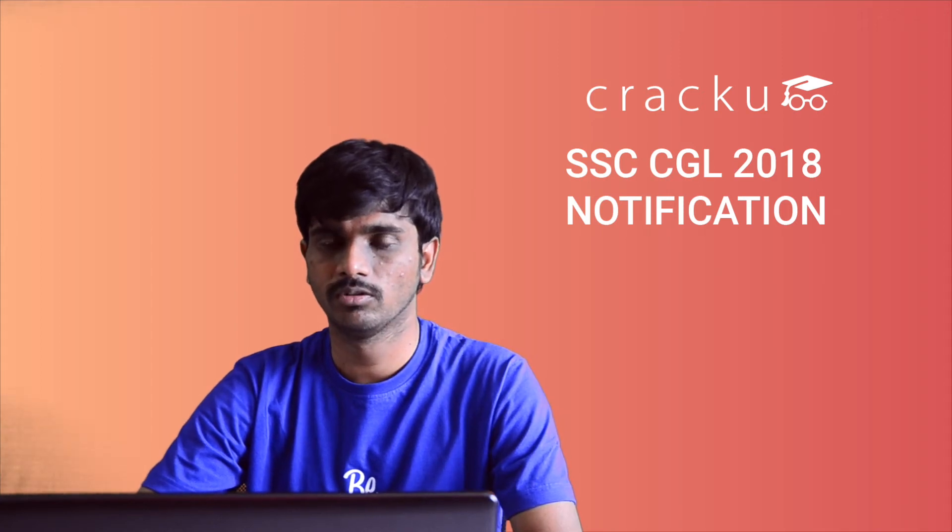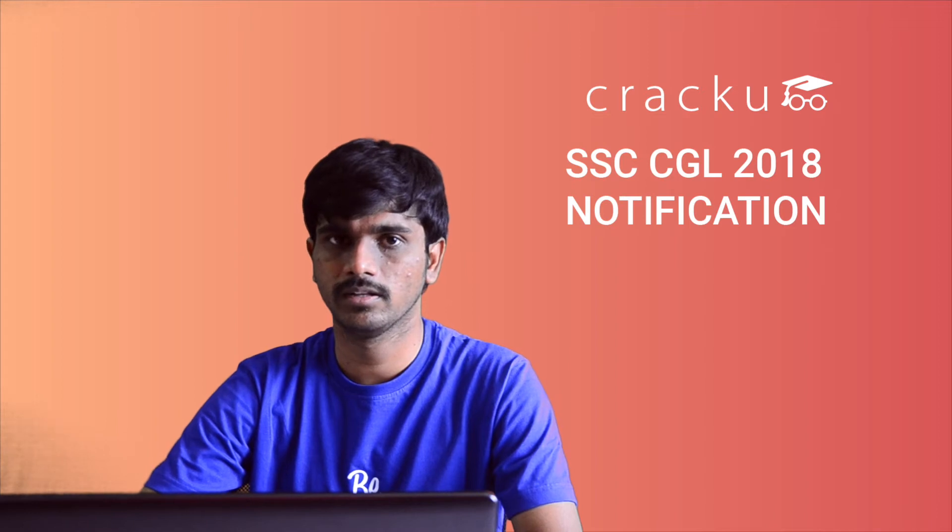Hello everyone. SSC has released the notification for the CGL exam. In this video, let us have a look at the important dates, eligibility criteria, exam pattern, and the expected cutoff.